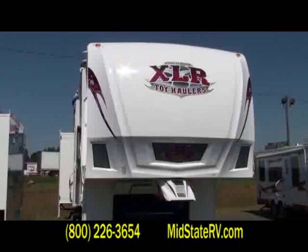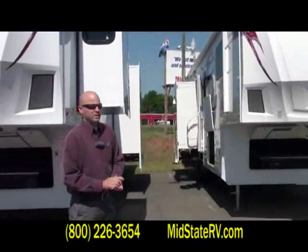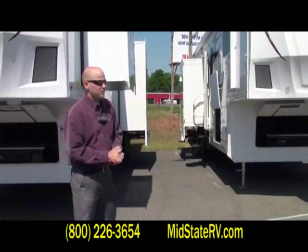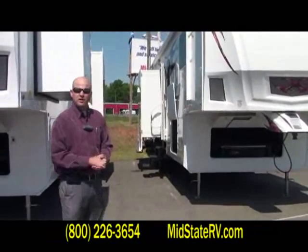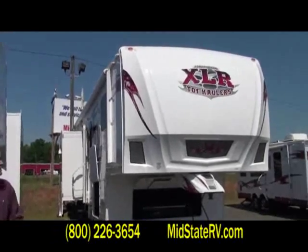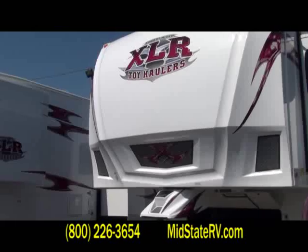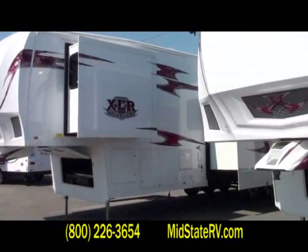We are the top toy hauler product that Forest River builds and we are toy hauler exclusive. What that means is all we build are toy haulers, so that gives us better fit and finish, better quality control, and more control over what we build. All our parts, service, and warranty are in one plant, and all our sales team and coordinators are in one office. What that means to a dealer and customer is quicker service and getting you back on the road if you need help from us.